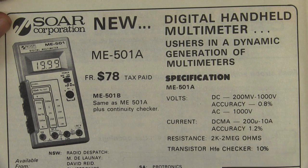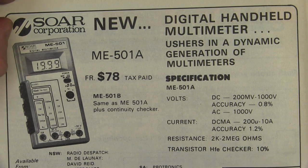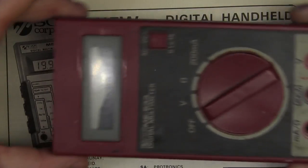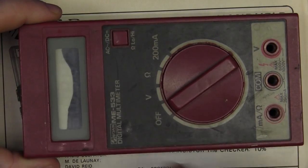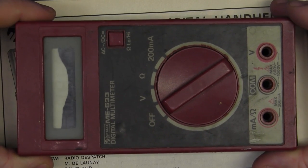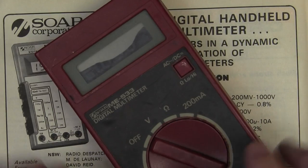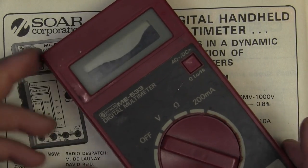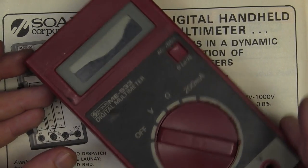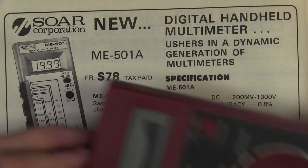And I have a bit of a soft spot for Soar because here is my Soar ME533 digital multimeter. Unfortunately the LCD is ruined on it, but this is my first ever digital multimeter that I owned. And there is a classic ad comparing their meter to a Fluke. Bit of history.